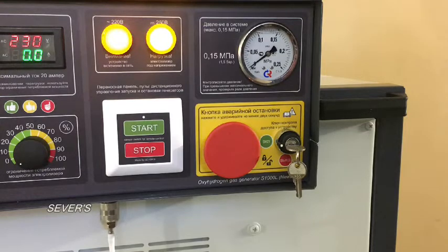In the event of a dangerous situation, you can stop the gas generator immediately by pressing the emergency stop button.